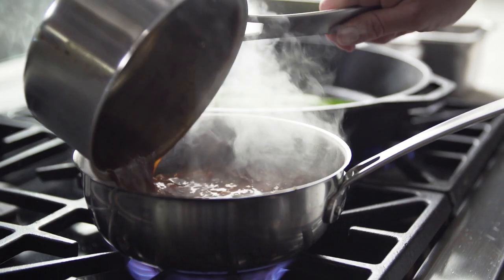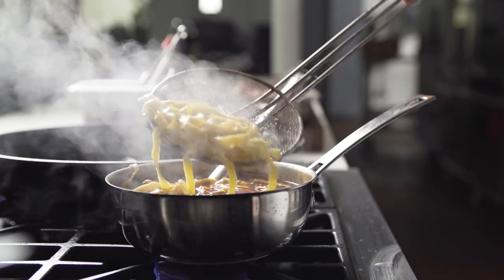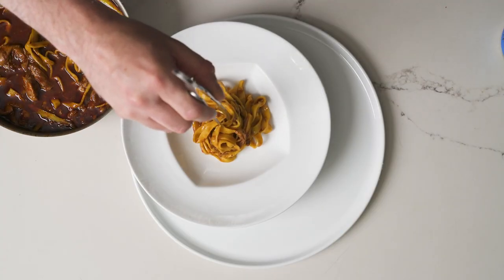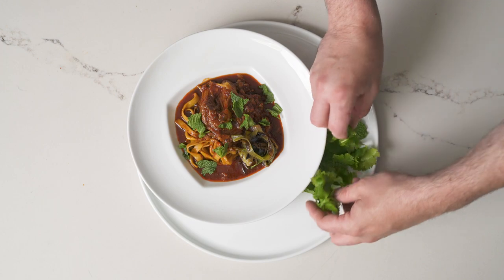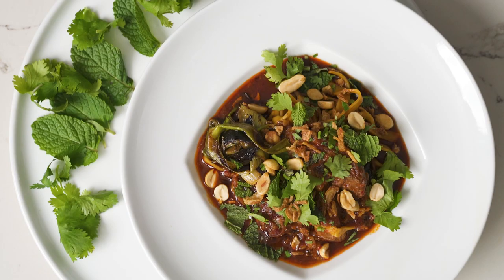This dish draws on our Indian and Korean heritage, highlighting a boat noodle with lamb belly, ground lamb, and braised lamb with asparagus, handmade noodles, peanuts, lime, cilantro, and scallion.